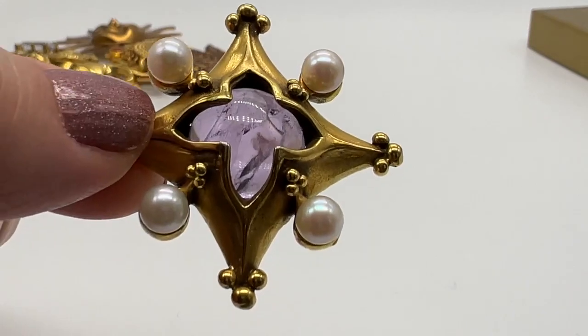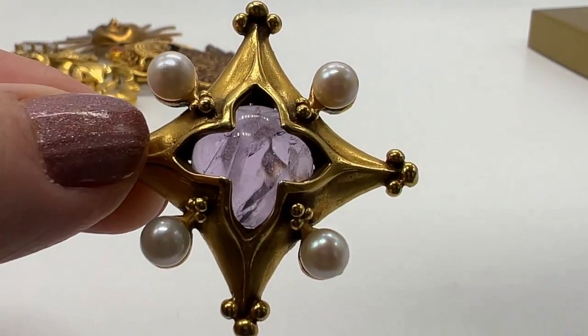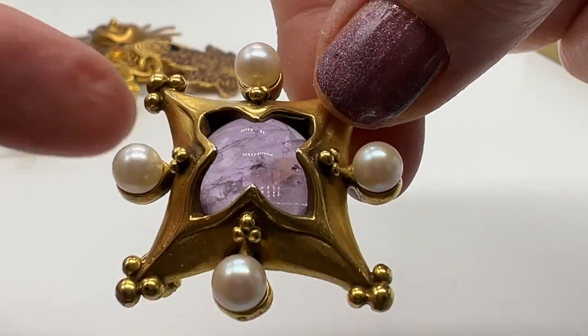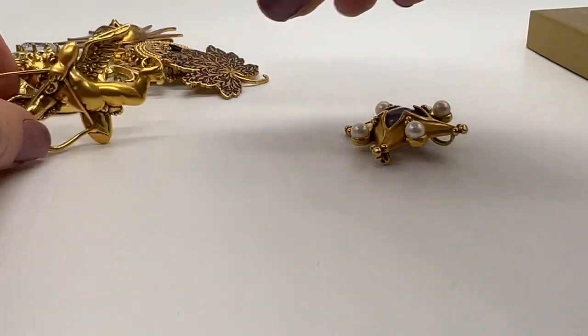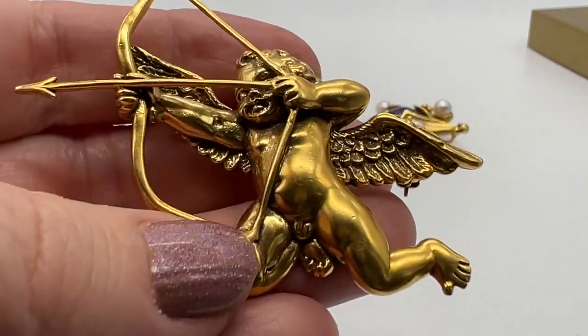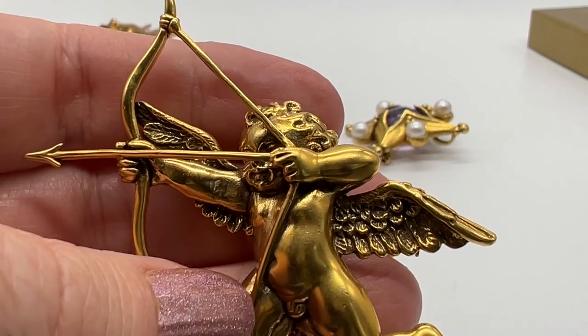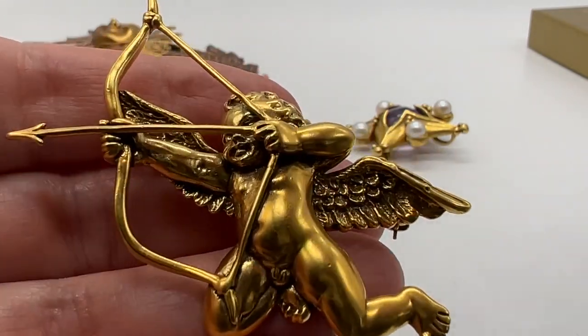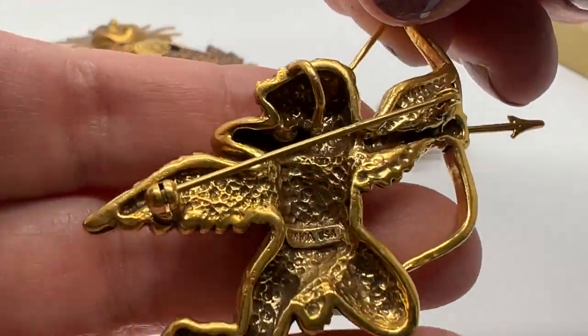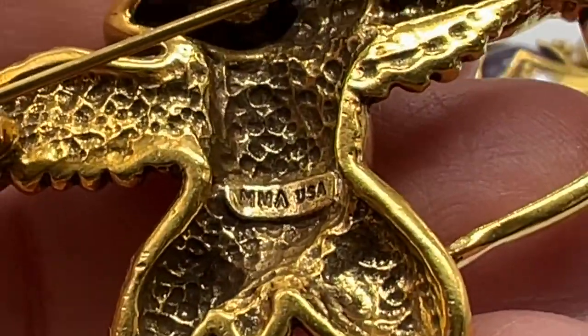The jewelry from MMA is based on very old jewelry they have in their collection, or based on famous works of art — paintings, sculptures, things like that. Most of these I believe are either 24 karat gold plated or 18 karat gold plate. As you can see, they do make some solid gold pieces but I don't have any of those. I do have one that's silver, however.